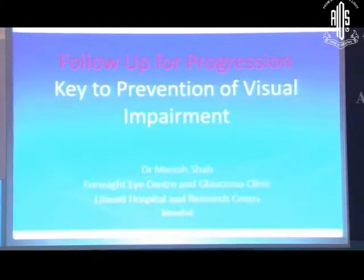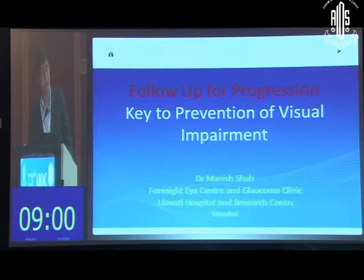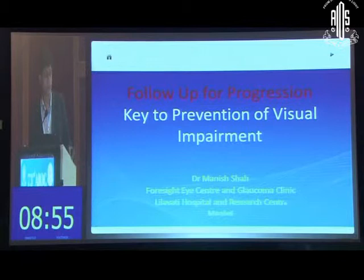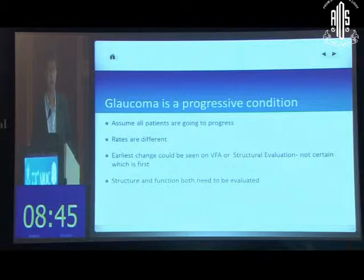As other speakers have noted, glaucoma is a progressive disease. We must keep evaluating patients for progression and identify those who are going to deteriorate — that is the only way to prevent serious visual dysfunction. We have to assume that all patients, whether suspects or established glaucomas, are progressing, only that rates of progression differ. We want to identify those who are rapidly progressing towards blindness.